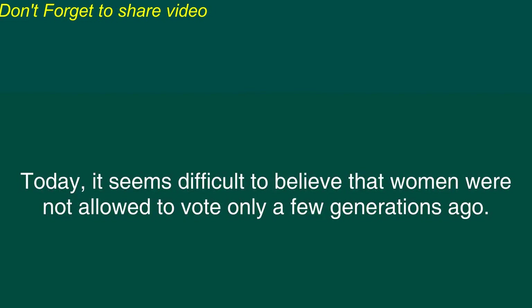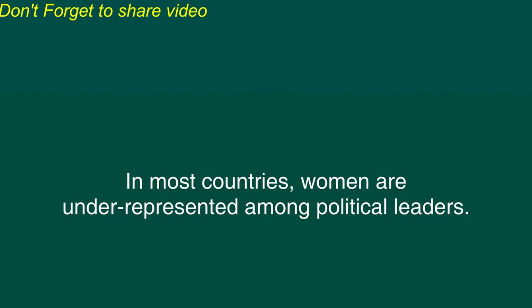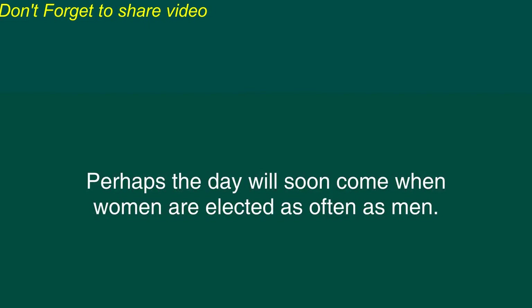Today, it seems difficult to believe that women were not allowed to vote only a few generations ago. But there is still progress to be made. In most countries, women are underrepresented among political leaders. Perhaps the day will soon come when women are elected as often as men.